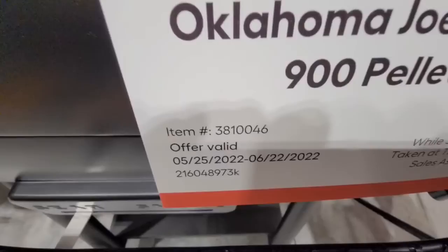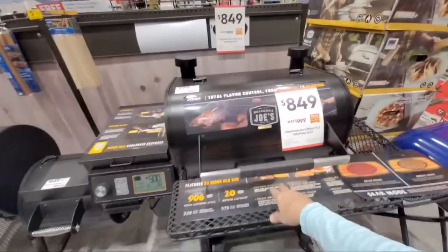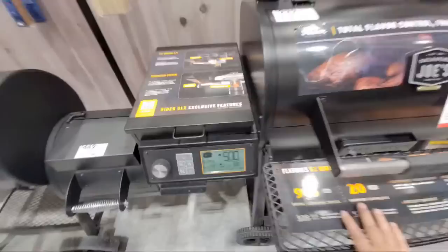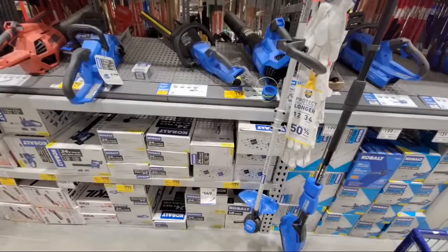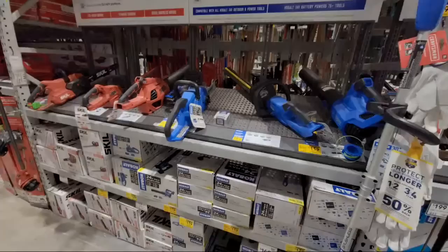I wanted to show you this other grill — we may have showed you in a previous one because this one's been going on since the end of May. This also expires right around Father's Day. This one here's like $150 off — digital temperature control. So that's a pretty decent deal. Costco didn't have anything, I went over to BJ's and BJ's has boatloads of deals on grills, and Sam's Club didn't have anything when I was in there today.